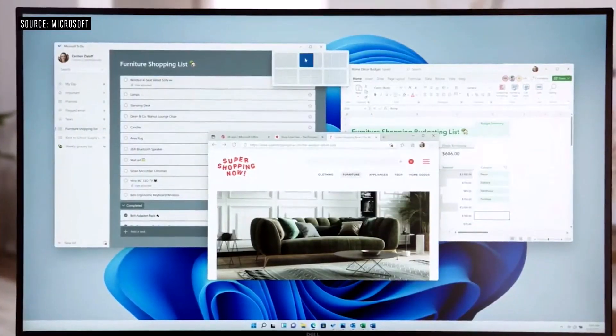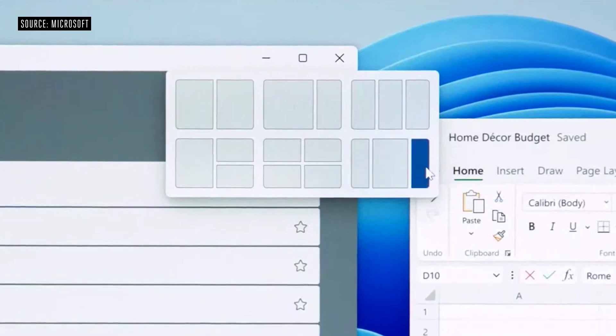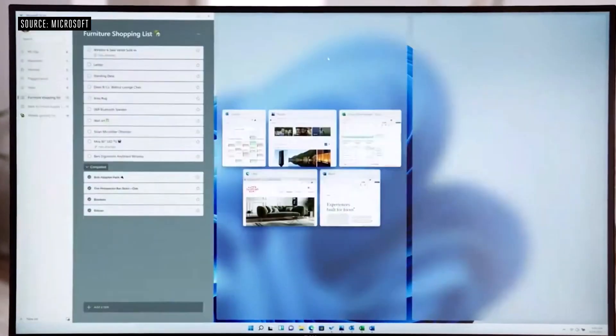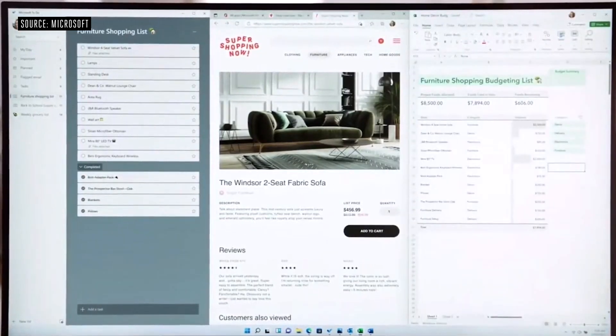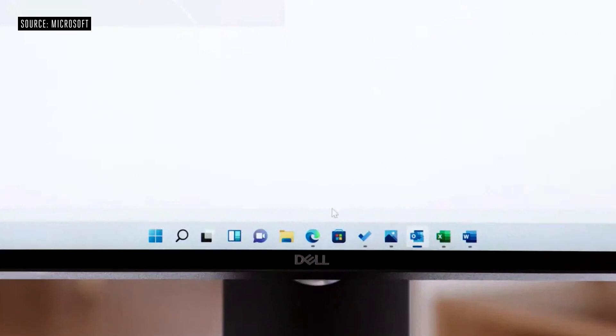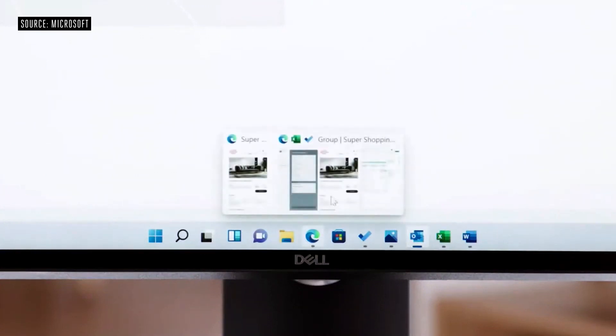Introducing Snap Layouts, new on Windows 11: layouts tailored to the size of your screen. Pick the layout that suits you and with a couple of clicks, you're set up to do your best work. Now with Windows 11, when you return to what you were doing after handling an interruption, or even when you return to the PC after being away for a while, you don't have to remember where you were or waste time setting things back up. Not anymore. This is Snap Groups — the collections of apps that I was using, sitting right here in the taskbar.